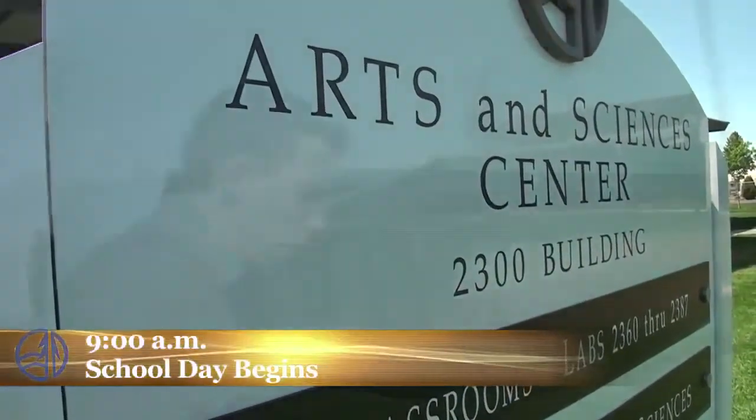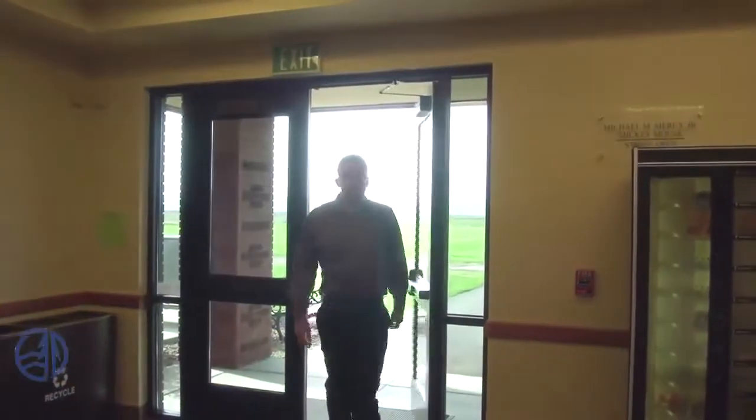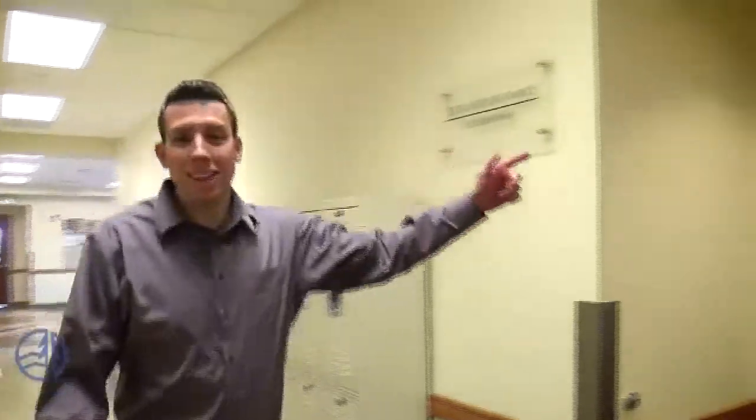Here we are at the main campus building for the PA program. There are 32 students. In this building is our classroom where we do all the classes for our whole didactic year. The classroom is right in here — just follow me.